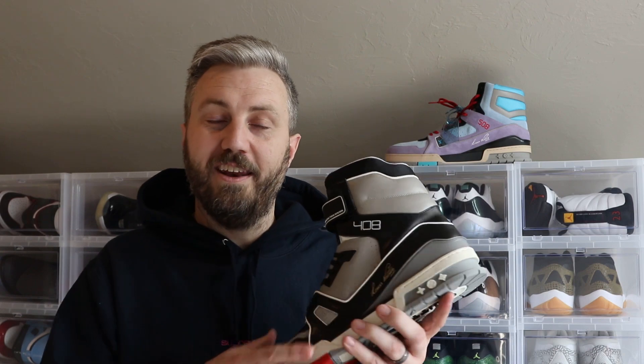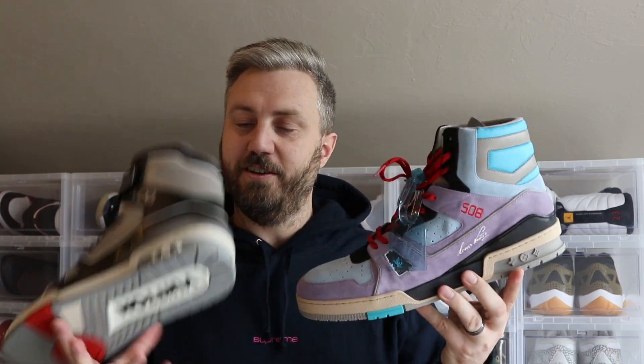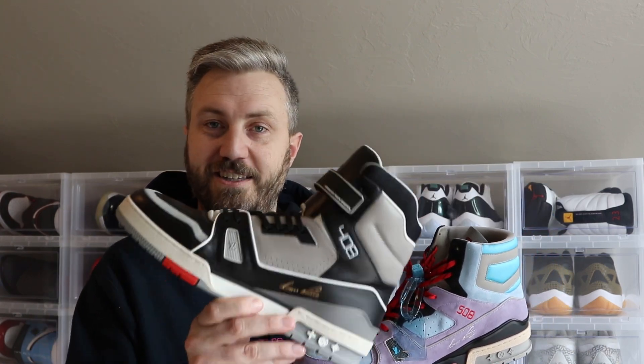Here is the 408 — the shoe Virgil designed when he first came onto Louis Vuitton — this pair fits me really well. And here is the 508, the pair I just got with this amazing hang tag. I wanted to do a side-by-side, but unfortunately the 508s are about a size and a half too big. The Louis Vuitton 13 fits almost like a 14 or even bigger, while the Louis Vuitton 12 fits like a 13. I'm really sad these don't fit.